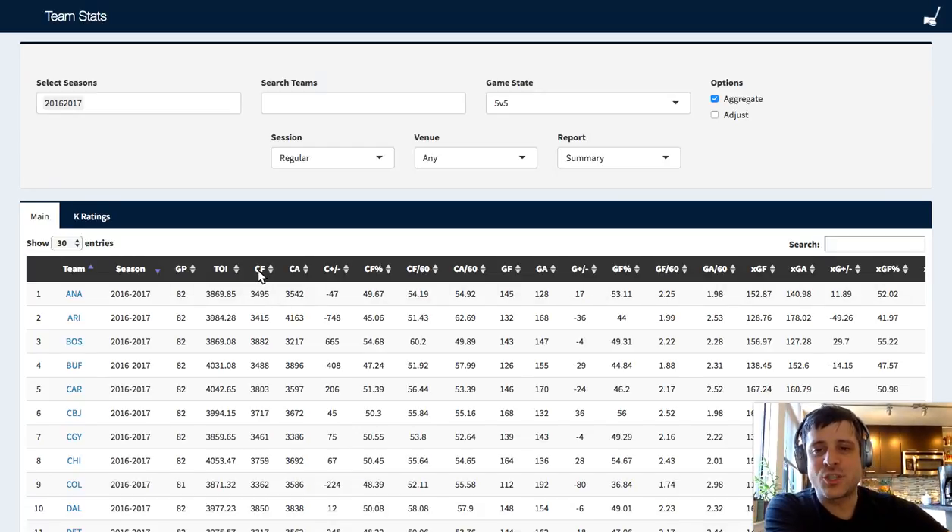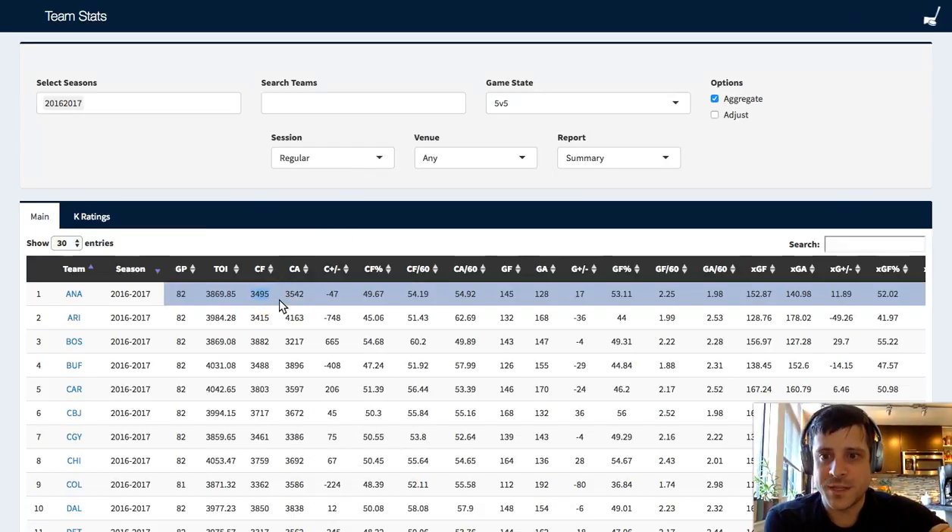When we see CF, that means Corsi events for. Corsi is a silly term for shot attempts - shots directed at net. So every time a shot is blocked, missed, or on net, including goals, that counts as a Corsi event. We can see how many each team was on the attack and how much each team was on defense, and then we can get the differential - the plus-minus for that - in the CF plus-minus column.